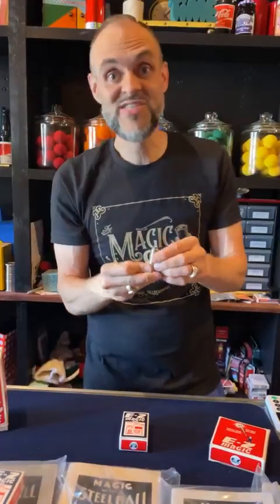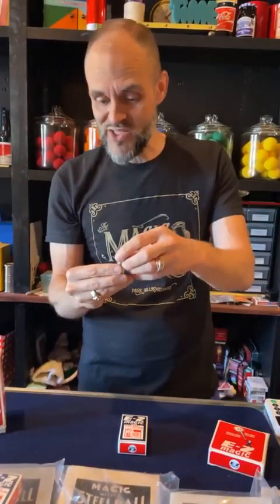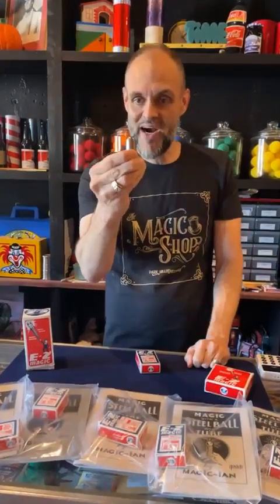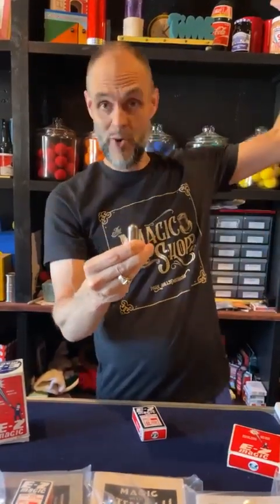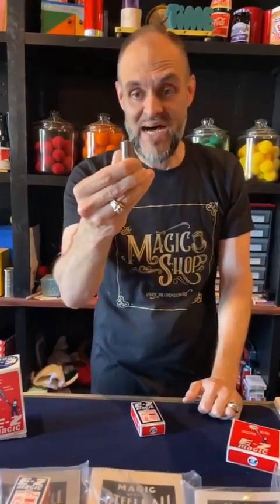Gospel magicians, FCM guys, Sunday school teachers — you know how simple this is. Get one of these. You probably already got one, but you might not have them with a cool vintage magic box or the book. Get one of these and talk about the impossibility of the steel ball bearing making it through the little hole that is smaller than the ball bearing. Talk about how it's impossible with men, but with a higher power, with miraculous power, all things are possible. There's your scriptures to use — Mark 10:25 and 26.